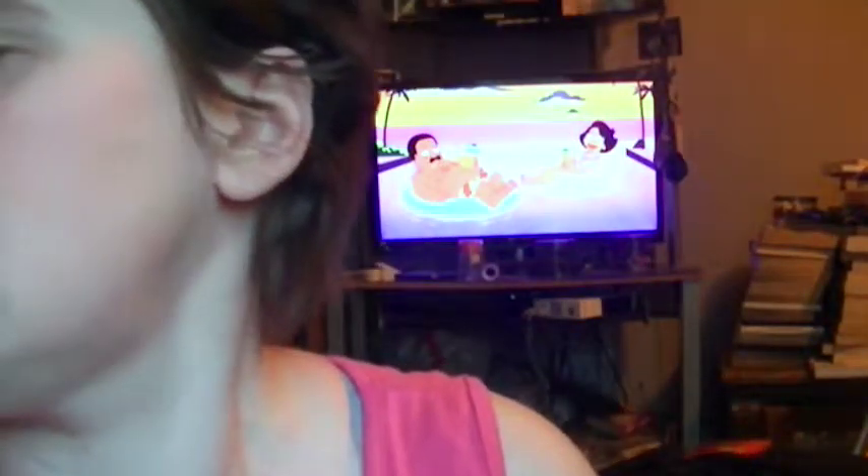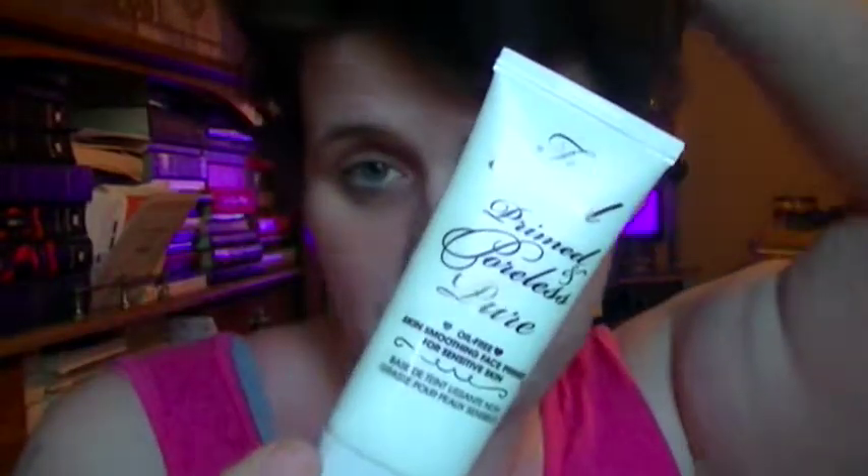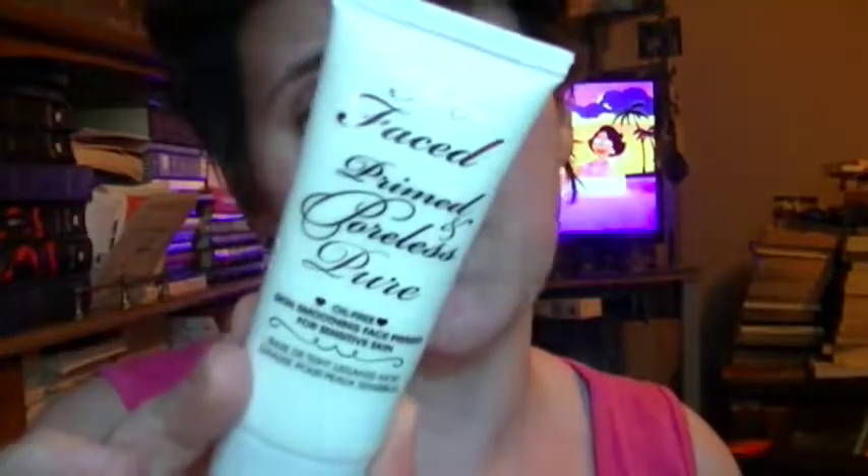My favorite primer was my Too Faced Prime and Poreless, and also the Baby Skin Primer — I was using that all of April. I just love those primers. They have been my favorite primers. Out of all the primers I've tried, these have been absolute favorites. I love them — I keep going back to them constantly. Baby Skin is six dollars, it works great. It actually works better, in my opinion, than the Too Faced Prime and Poreless Primer. But I love this primer and this was a splurge.